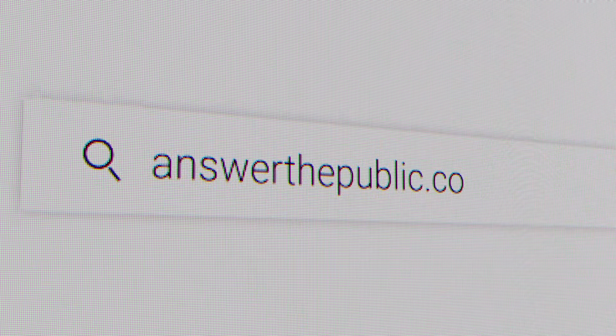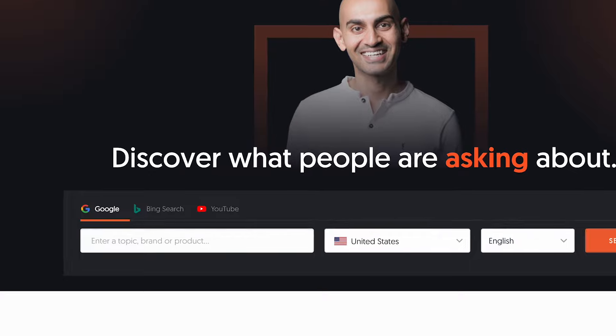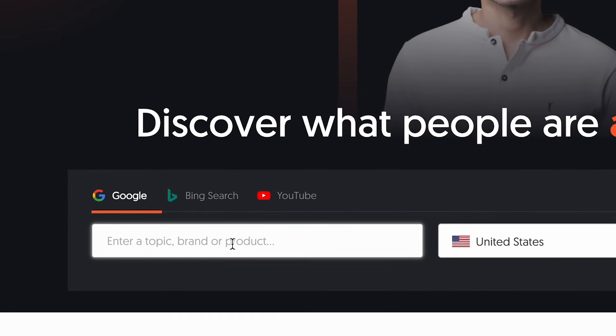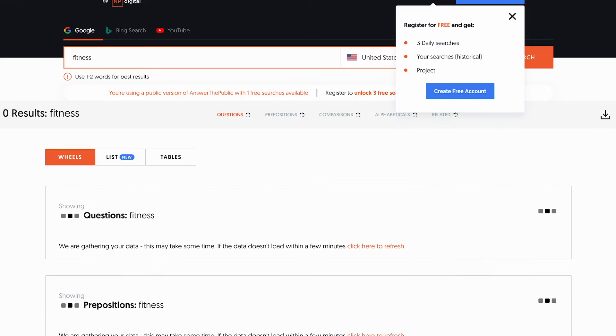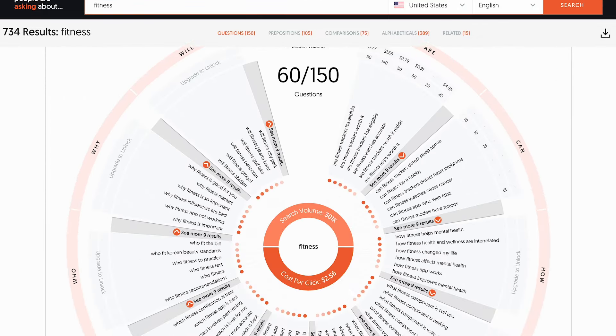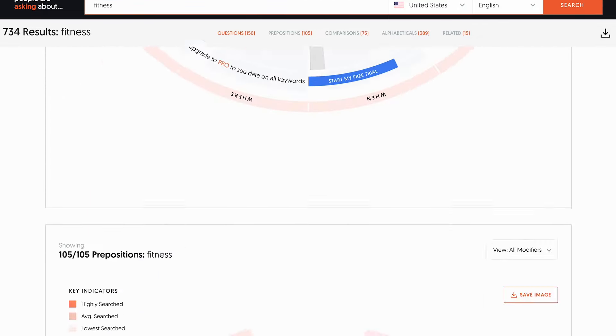Head over to answerthepublic.com. Once you're on the site, you'll see a big search bar. Type in a general keyword related to your niche. Let's say you're into fitness — type fitness and hit enter.